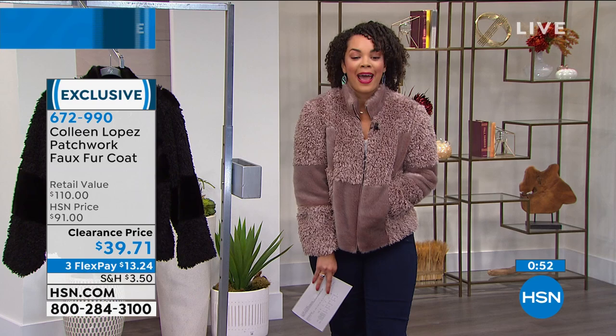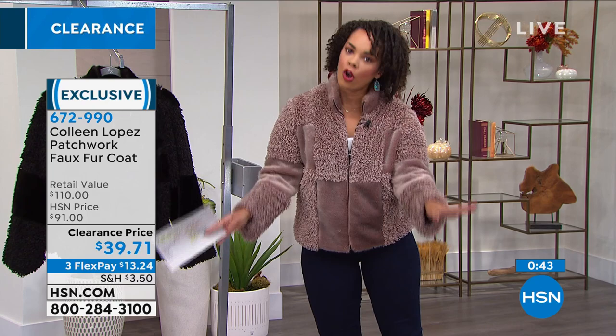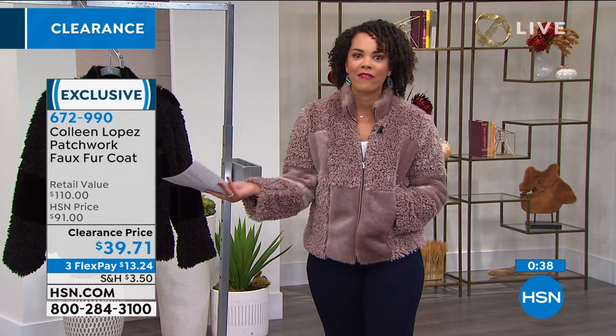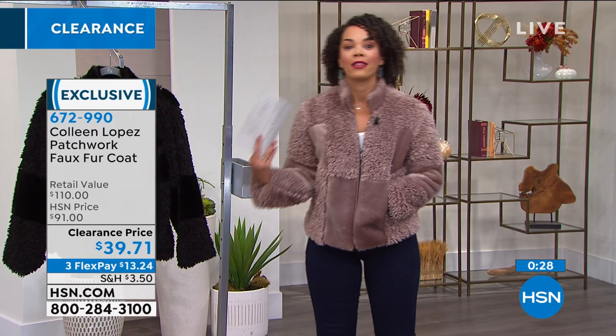You're going to get it home on a clearance price under $40. If you take advantage of flex pay, all that means is you break up your payment over three months, interest free, on any card you want — $13.24 on your first month payment. You don't have to pay the full price to get it home. Pay that $13.24 plus some shipping and handling and boom, it's to your door within the next week or so. If you don't love it, you have until January — but I'm in love.